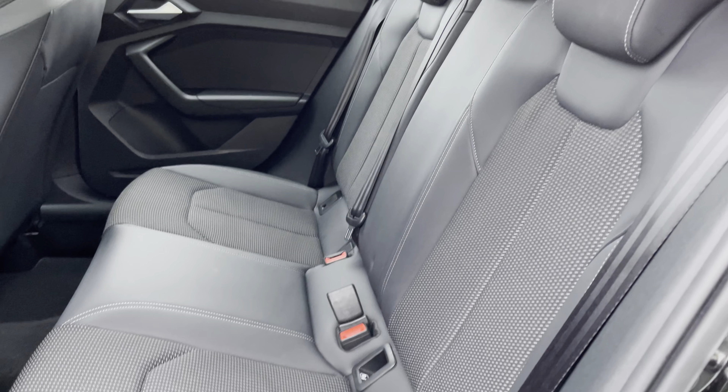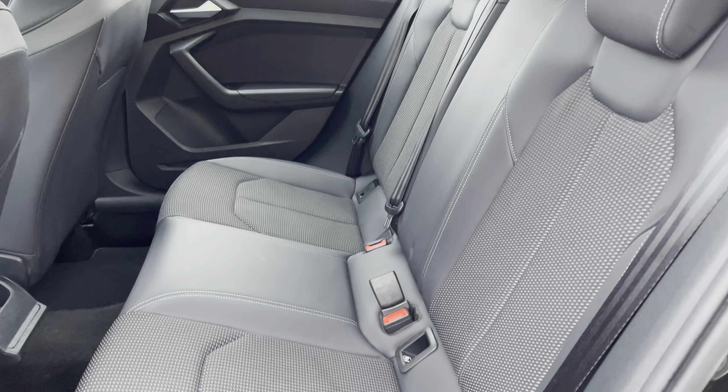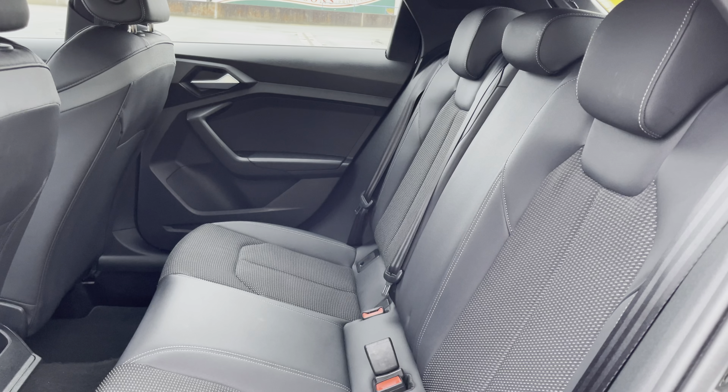In the rear interior of the car we have the rear seats finished in the stylish S-Line pulse cloth and leveret combination. These seats are comfortable and supportive and feature ISOFIX child seat mounting points.